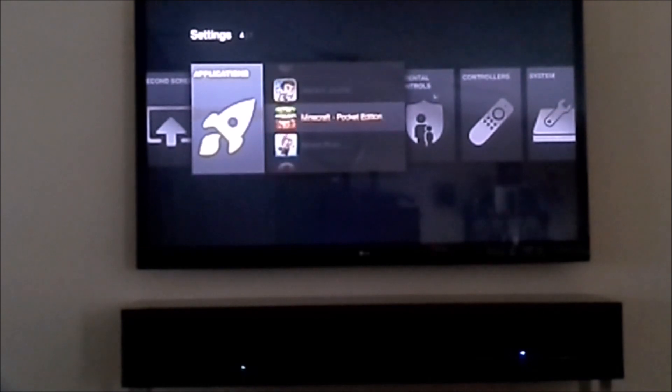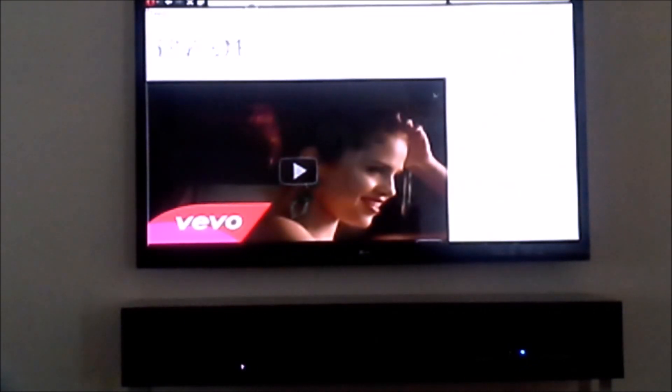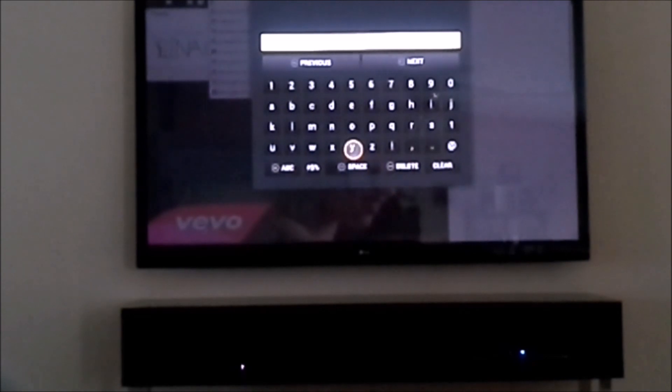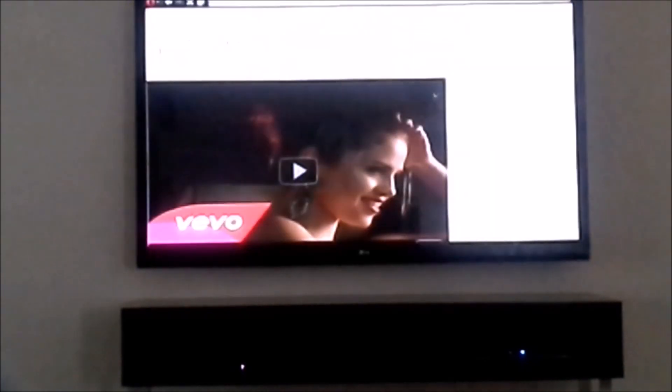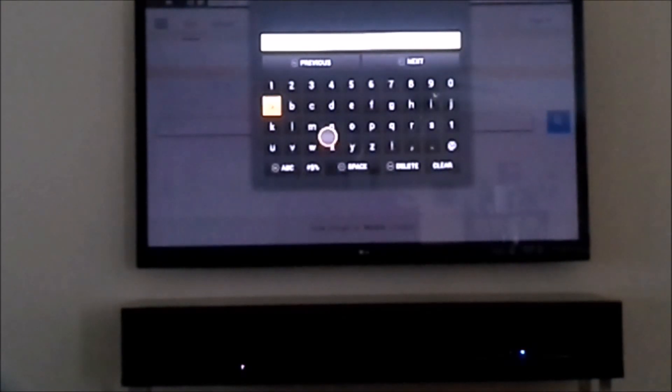Now I'll try the Opera Mini browser. This works pretty good. It seems to take a while to load sometimes, but it's not the Wi-Fi because I have fast internet. I'll go to Google.com — it's usually a good place to start. I'll do a search for GTA V and check it out.